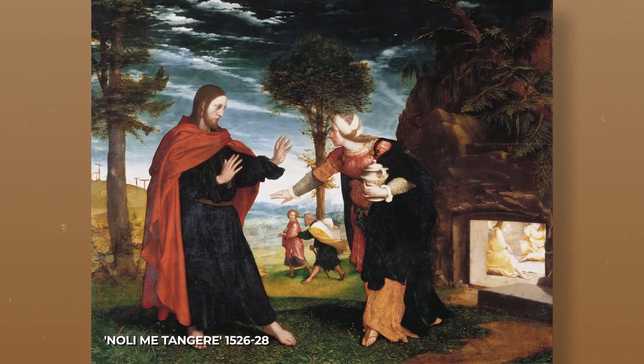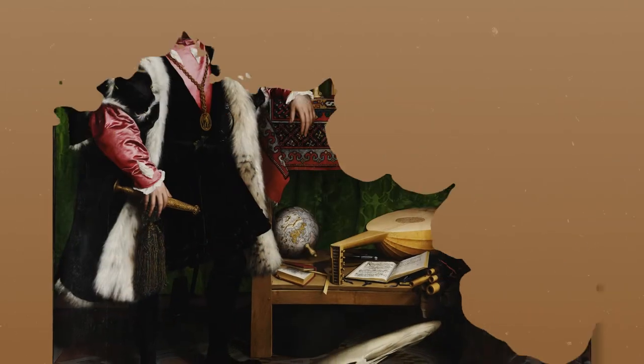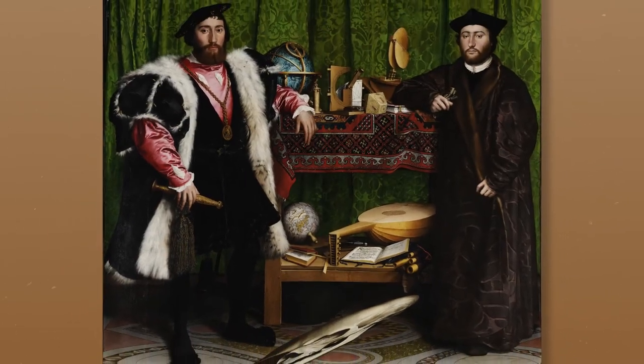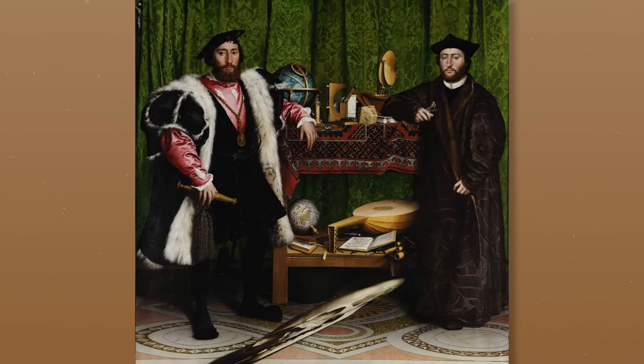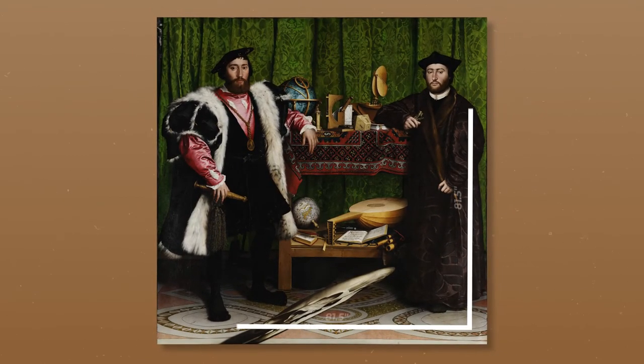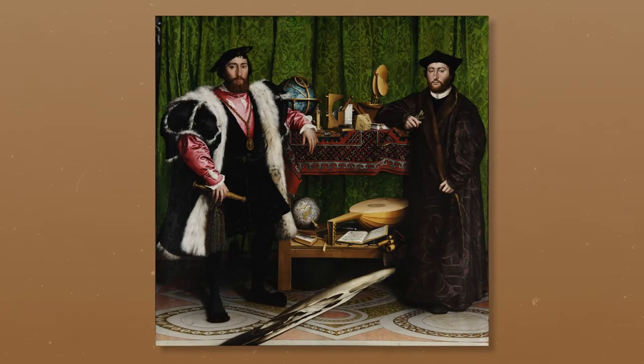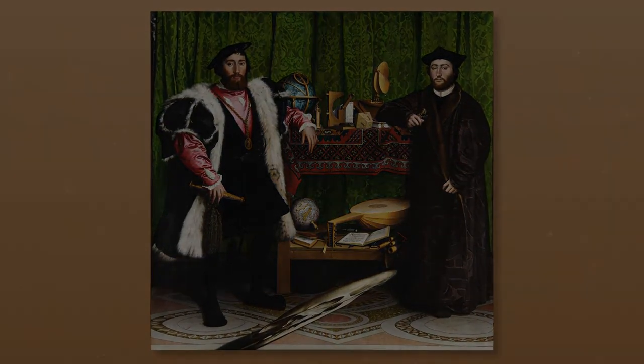In much of Holbein's work, the devil is very much in the details, and this painting is no exception. When you look closely it becomes clear that this is anything but an ordinary double portrait. For one thing, it's huge — at 81.5 by 81.5 inches, this painting is literally larger than life. For another, there's a gigantic distorted skull hovering at the base of the painting, but we'll get into that later.